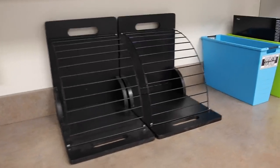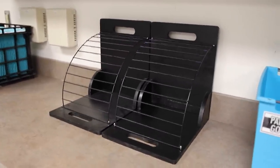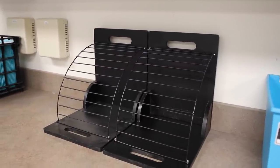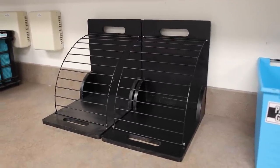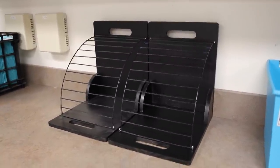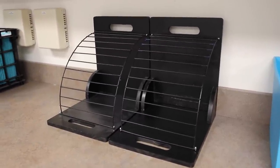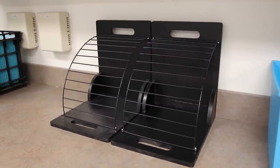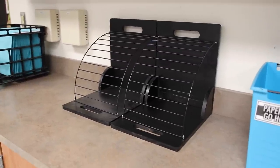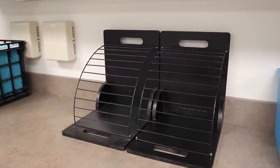I absolutely love these clipboard organizers because clipboards are really hard to store efficiently. They're supposed to hold 12 each, but you can fit up to 14 or 15. These came from Really Good Stuff — and I will warn you, they are kind of pricey, like $40 each. So for two of them that's $80. They come wood with blue metal pieces, but I spray painted mine black to keep it consistent. They're empty right now because the old clipboards belonged to my school and I had to leave them behind — that's on my list of things to get.